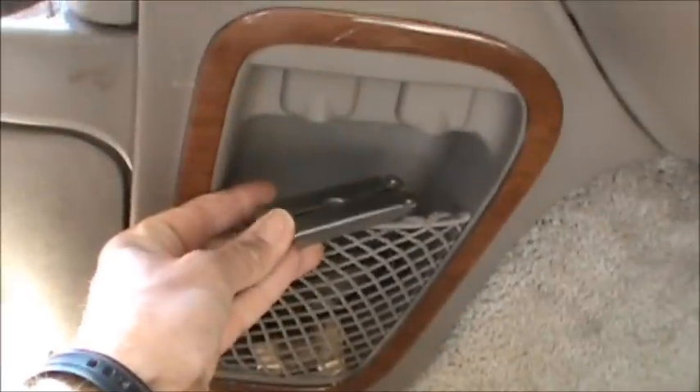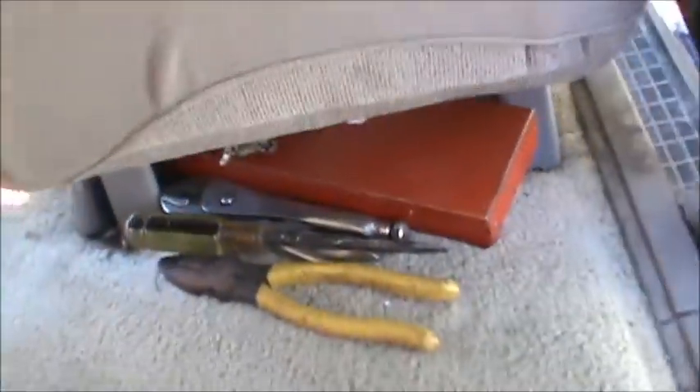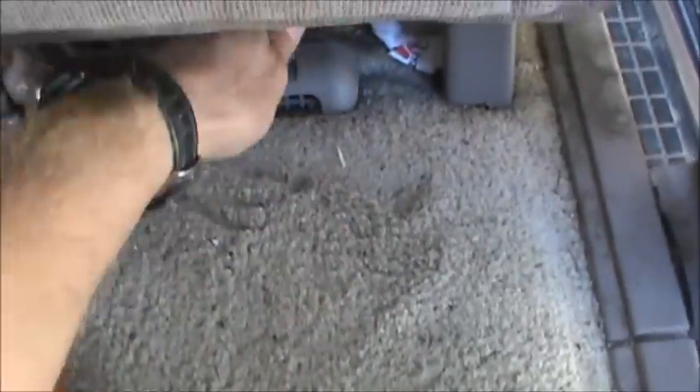I carry a multi-tool. I had a toolbox but I ran it over and smashed it. I also carry a lot of plastic bags because you end up with a lot of garbage from fast food restaurants, and I put it in there and dispose of it at a gas station. I'm keeping tools under the seat for now until I get a new toolbox.